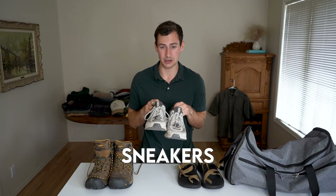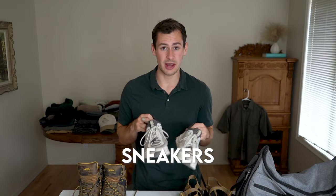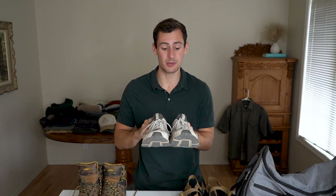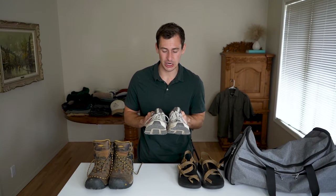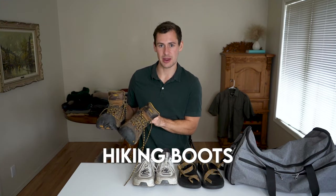Starting with an open-toed shoe, I have these Chaco sandals. They're very versatile and comfortable — I definitely recommend bringing something with an ankle strap so it stays on your foot. I'm also bringing what I'm calling my 'everything shoes' — these are just traditional running sneakers. I'm going to be wearing these nine times out of ten. They're great for everyday use and as you can see these ones are a little worn out — this could be their last trip, but I've logged a lot of miles with them.